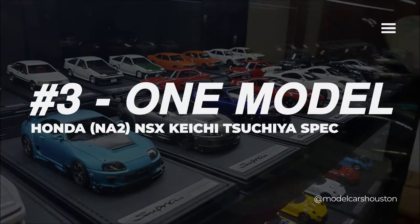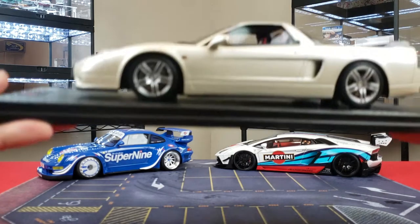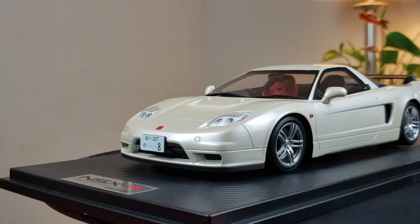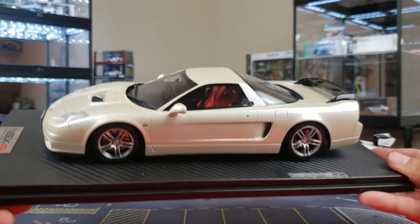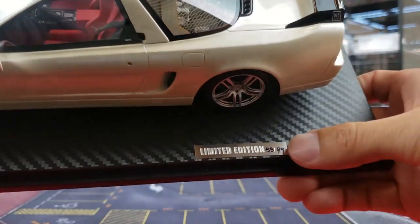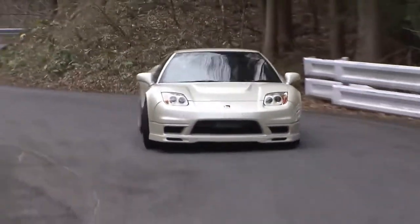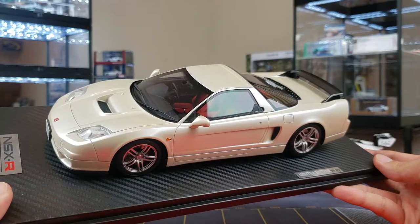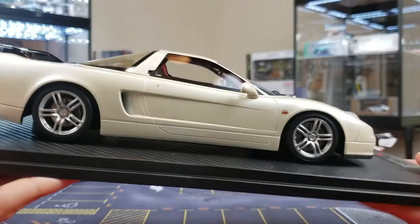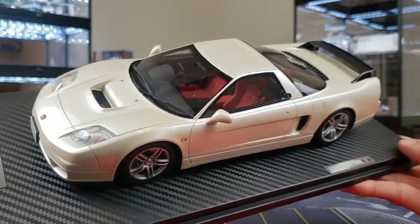At number three we have this amazing One Model NSX. A review video was done on this resin sealed body with super high-quality details. What makes this special is not only is it limited to 99 pieces, but this is Kichi Tsuchiya's own personal NSX that he spec'd out with Honda back in the day. This is an 1/18 scale replica of that — the paint scheme, the wheels, everything exactly the way he wanted it. Number three: One Model Honda NSX.